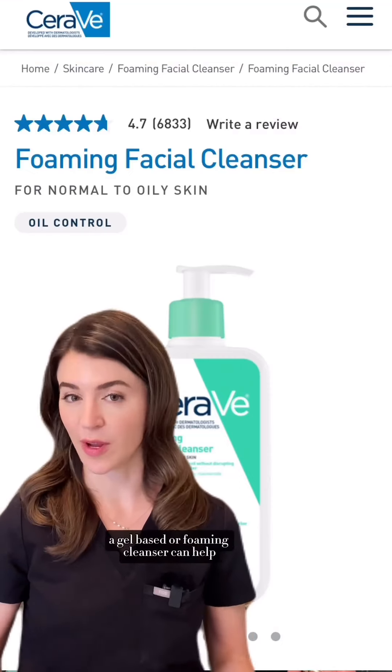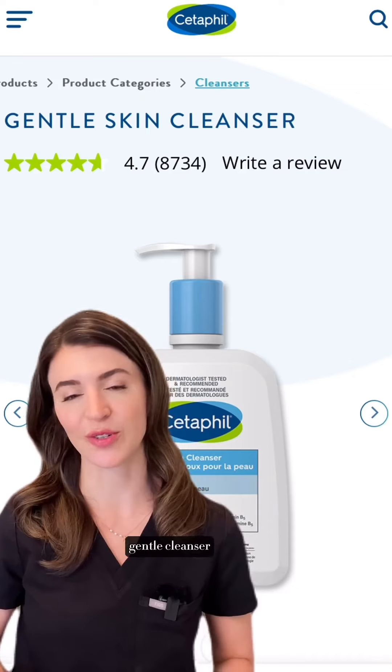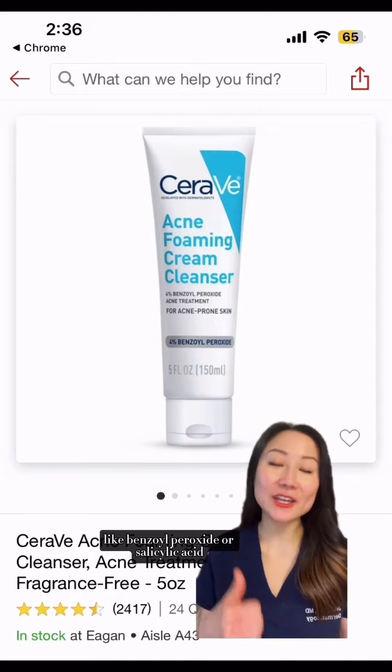If you have oily skin, a gel-based or foaming cleanser can help. If you have sensitive skin, consider a fragrance-free gentle cleanser. Those with acne-prone skin should opt for a cleanser with active ingredients like benzoyl peroxide or salicylic acid.